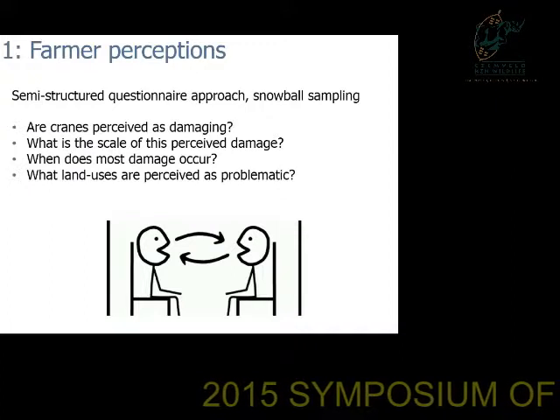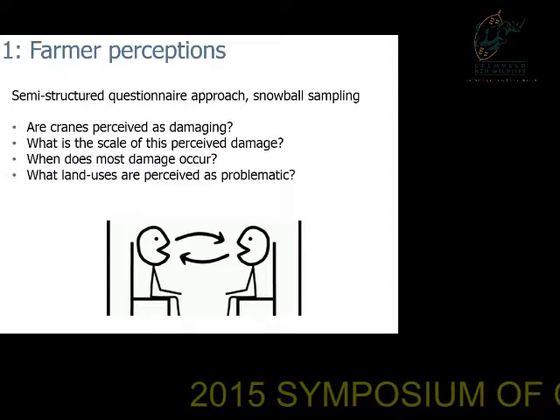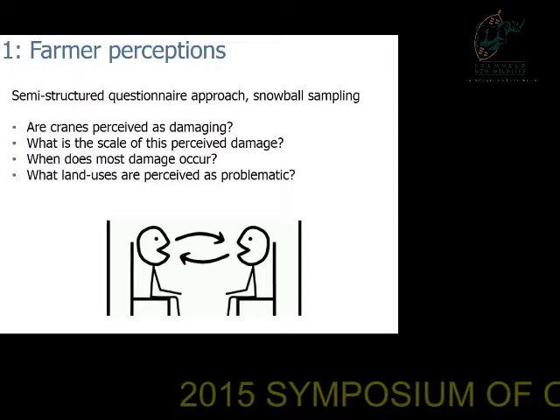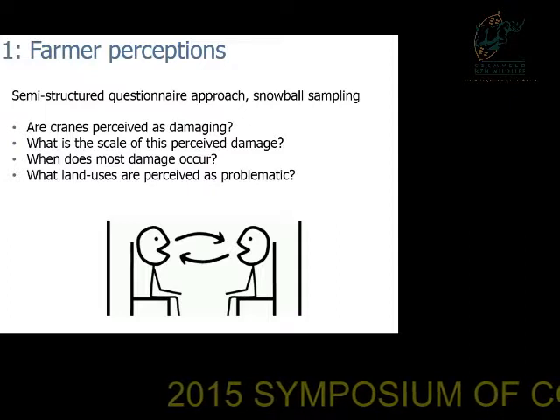For the first section of the research involving farmer perceptions, we used a semi-structured questionnaire approach where we went out and interviewed farmers to understand: are cranes perceived as damaging, what is the scale of damage, to what extent does the damage occur, and when it occurs.